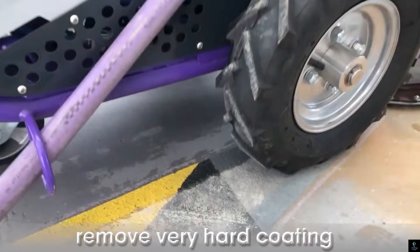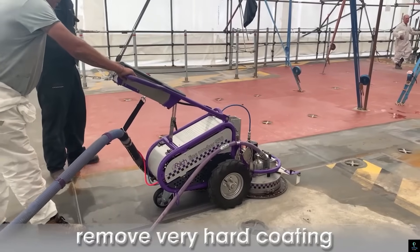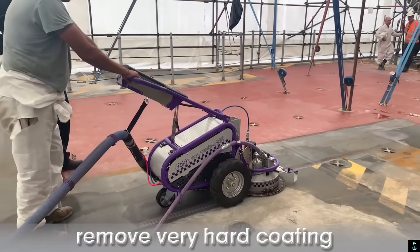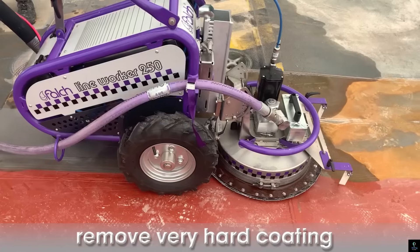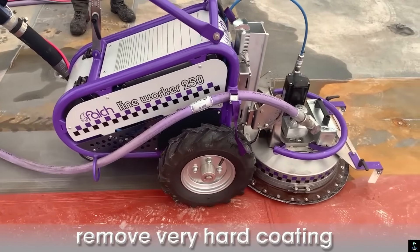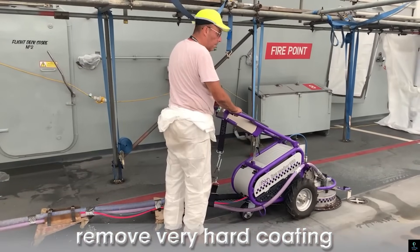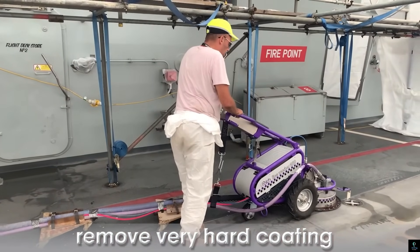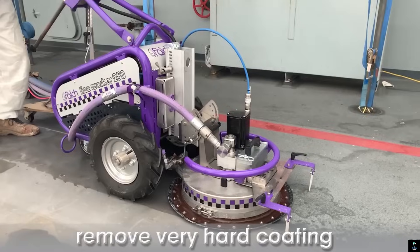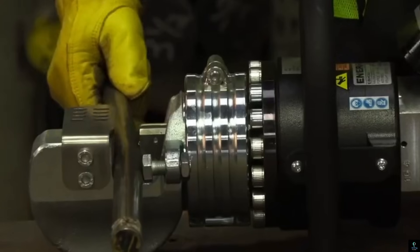The Felch Line 250 is an essential tool for road maintenance in challenging environments. Its high-performance capabilities combined with user-friendly controls make it a preferred choice for municipal and construction workers. This machine can handle extensive workloads, cutting down on manual labor and enhancing operational efficiency, while contributing to the overall safety and durability of road infrastructure.